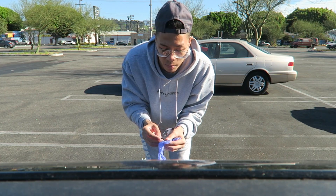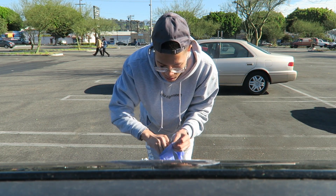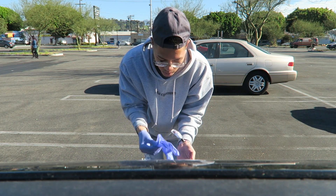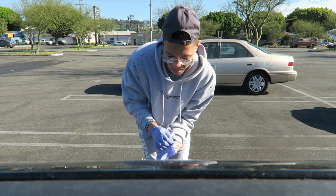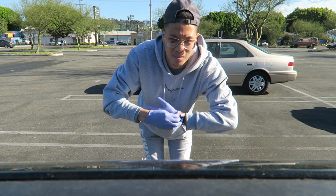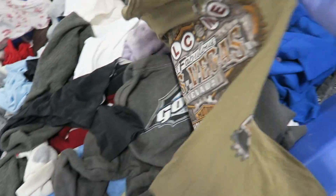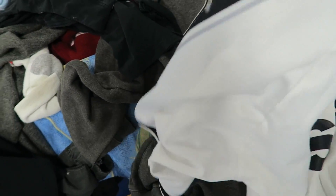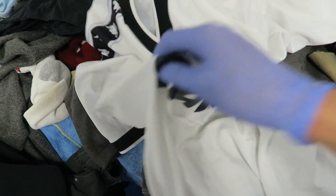I'm here at the Goodwill bins once again with the gloves on. Let me go through all the pieces I found: Harley Davidson Las Vegas tee, a soccer jersey with the Kappa logo going down the sleeve — I think I'm going to pick this up. You can see the Kappa logo right there.